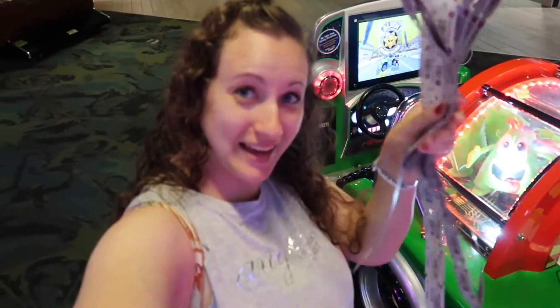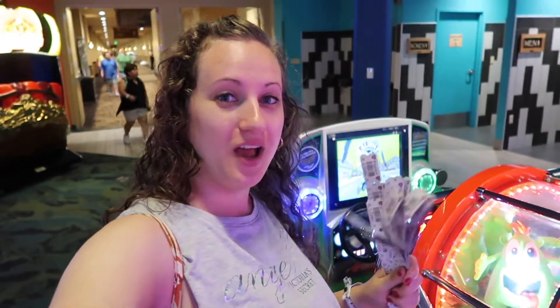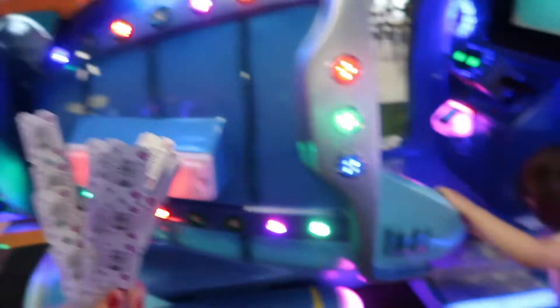I'm having fun in the arcade! I love the arcade — winning so many tickets. I actually want to see all of the tickets. The little one is having so much fun. It's time to play in all the little cards here.